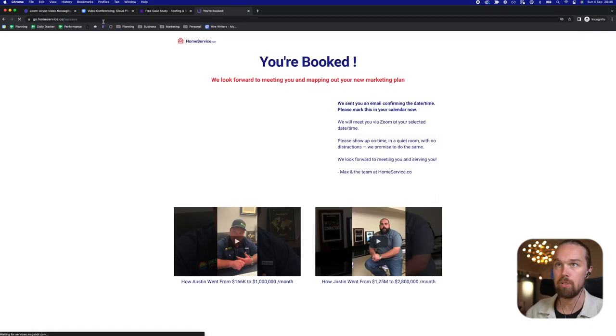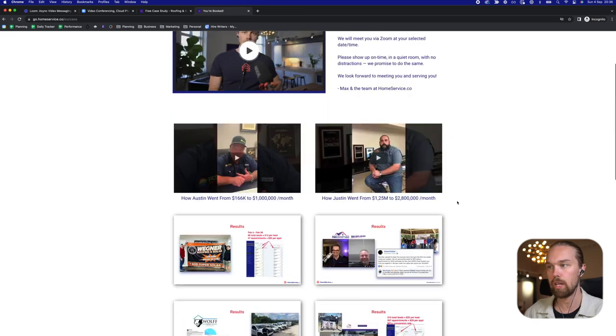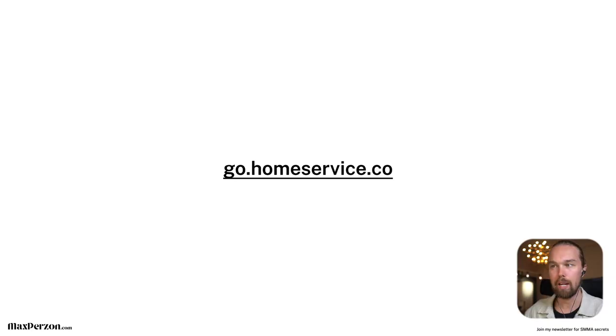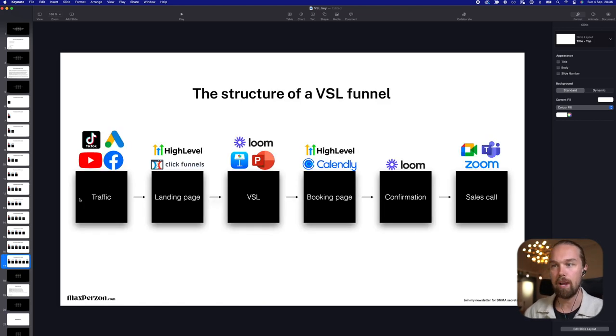Once they fill that in, we take them to a confirmation page. Here, we basically have another Loom video — we thank them, tell them what's going to happen next. We also have some video testimonials and more results for our agency. And that is basically our sales funnel — walking them through step by step, click by click, the route we want them to take: traffic to landing page, to VSL, to booking page, to confirmation page, and then we jump on a sales call.